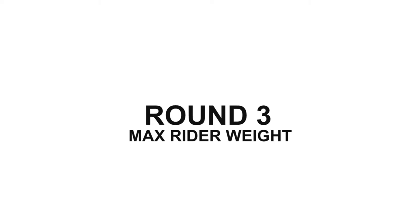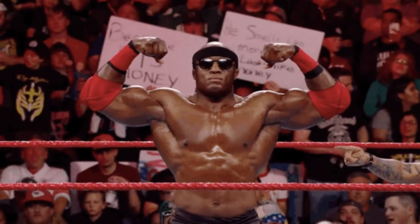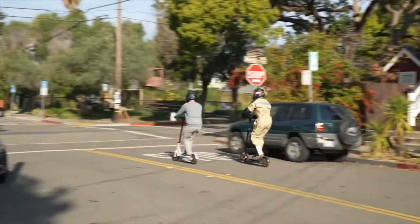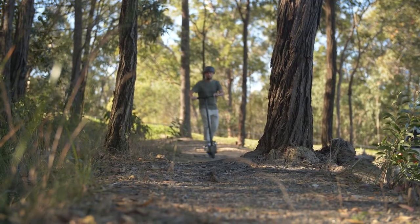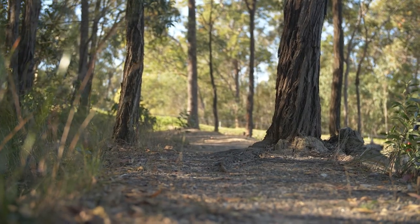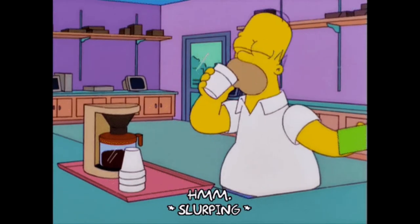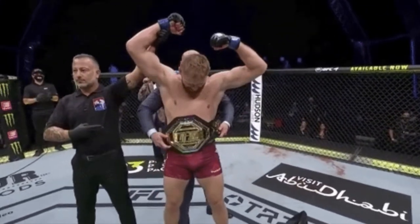Round 3: Max Rider Weight. For riders on the higher end of the scale, this round is a no-brainer. Just like every other electric scooter on the market, the Segway Max has only been built to handle a total rider weight of 100kg. InMotion puts some extra effort into the S1, allowing it to carry up to 140kg of rider weight. This is a spec usually only seen in much pricier high performance scooters. Looks like we might have a new heavyweight champion.